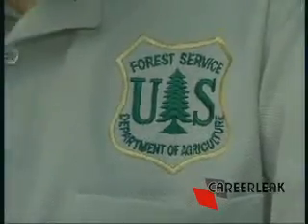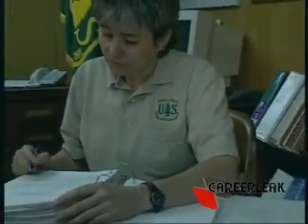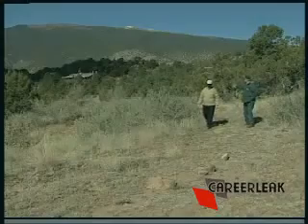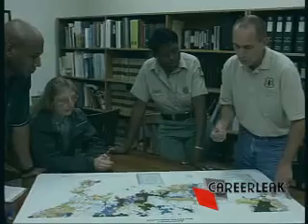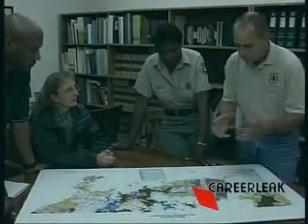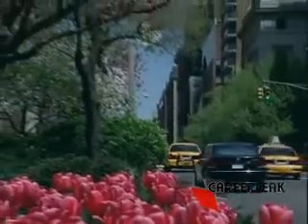Most jobs are for the government, and although hiring by the federal government is expected to decrease in coming years, there could be more opportunities in state and local governments.